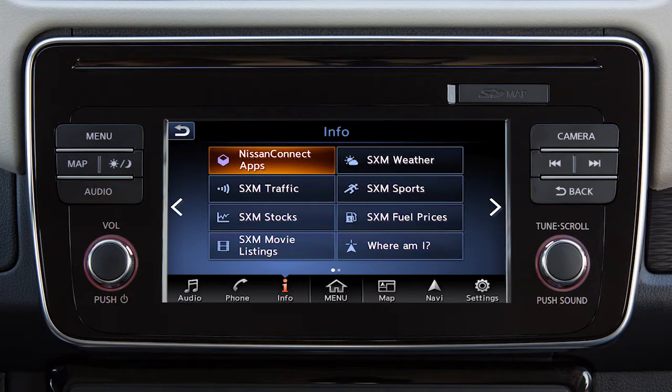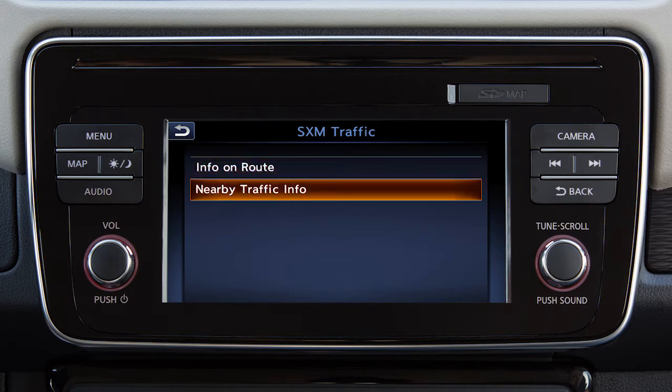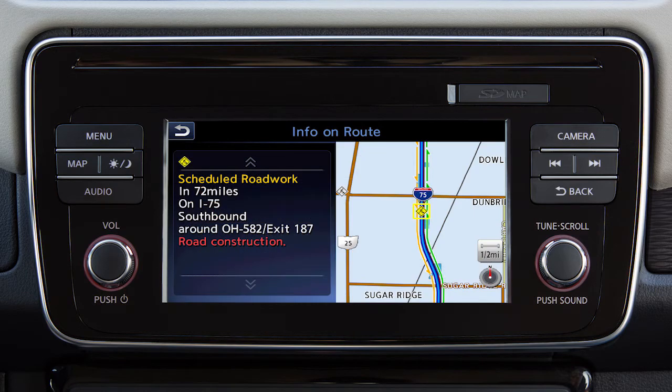To view information about specific traffic events, touch Info on the launch bar, and then touch SXM traffic. Next, you can choose to view traffic events along the set route or events that are near the current vehicle location. Touch an item on the list for additional details about the traffic event.